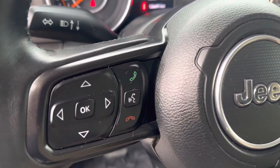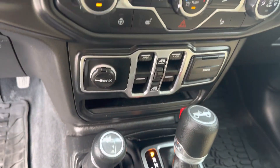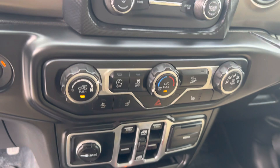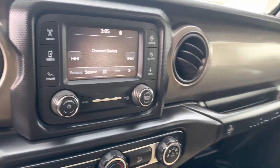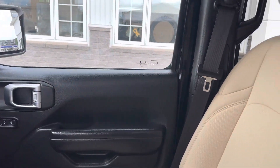You get your steering wheel controls, four-wheel drive, heated seats, heated steering wheel, and a backup camera. This Jeep is clean and ready for its next home — come check it out at Fredericton Volkswagen.